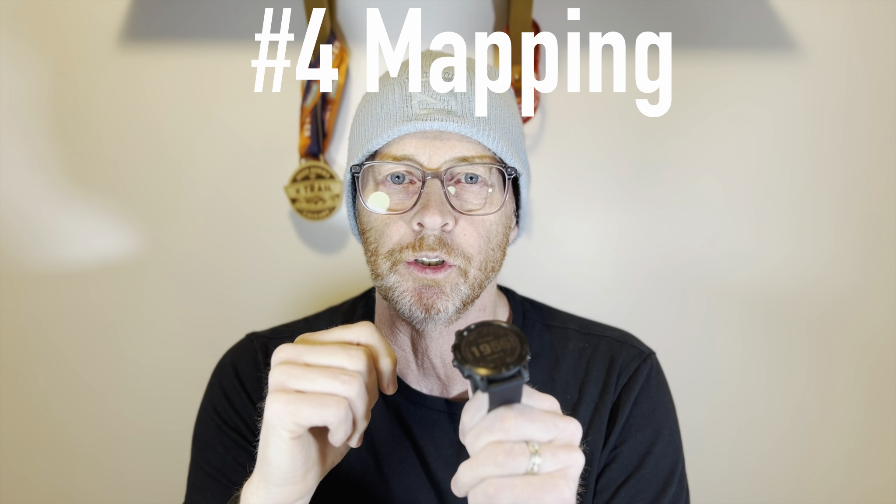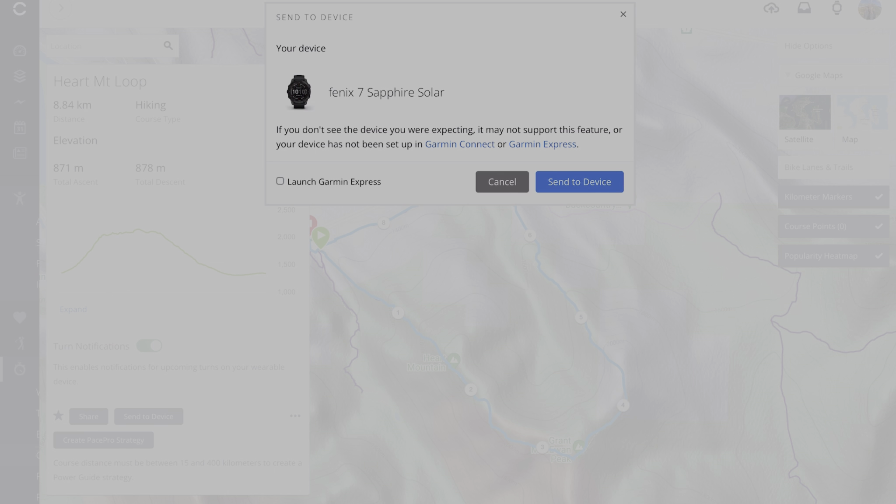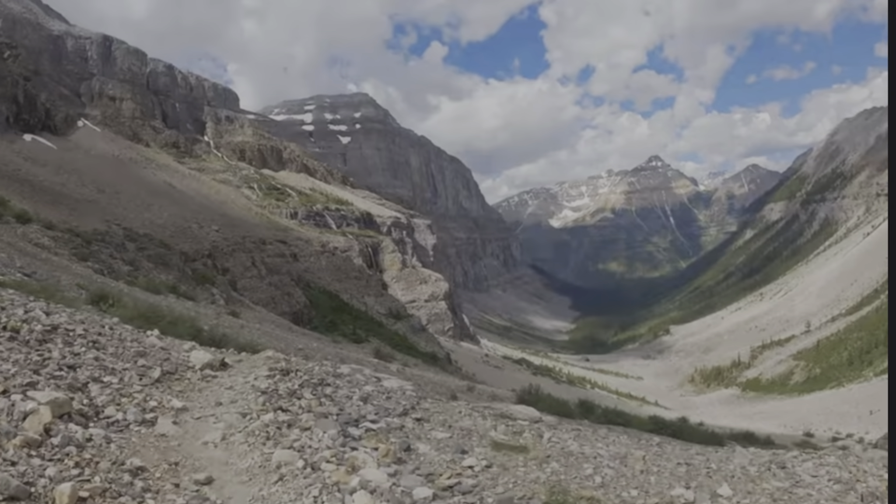It has a touchscreen, but it also has buttons, and buttons make it a lot easier to navigate through different options. You don't have to worry about wet fingers, mitts, or gloves — you can still use buttons. Number four: mapping. Mapping is a very nice feature for those who get lost easily, whether in an urban environment or out in the wilderness, especially away from cell phone signal.